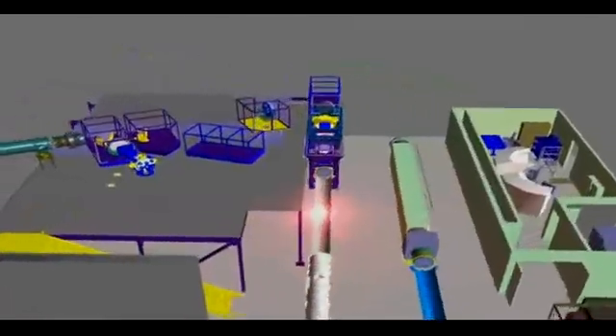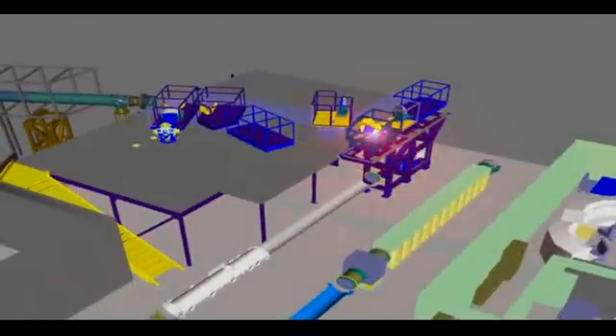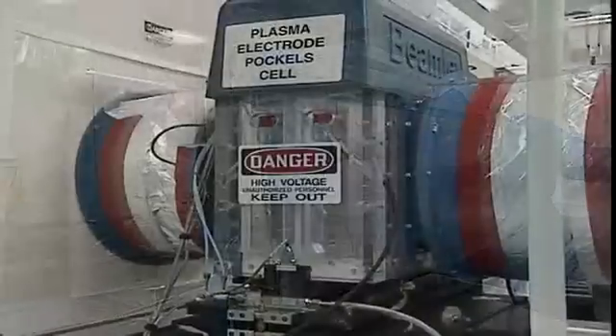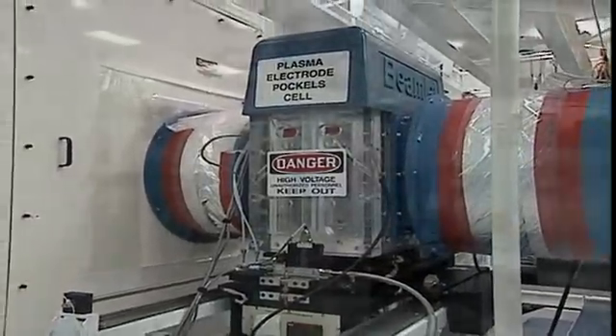As the pulse travels through Z-Beamlet, it becomes a powerful avalanche of light, amplified by special laser slabs, and refined and controlled by polarizers, mirrors, and other filters.